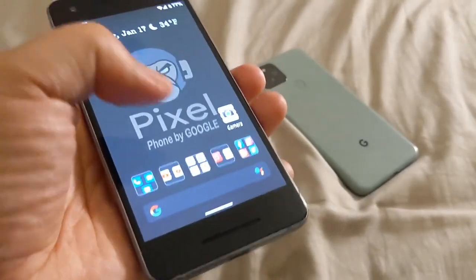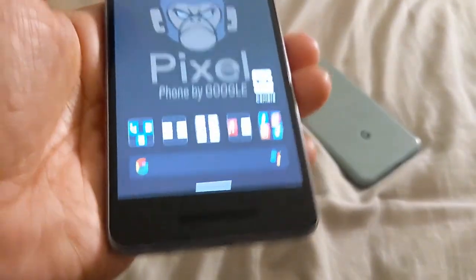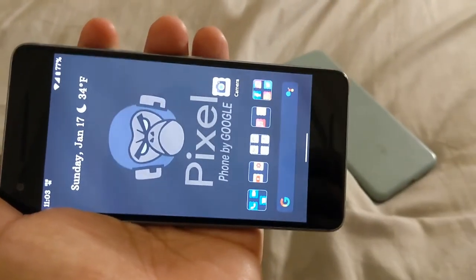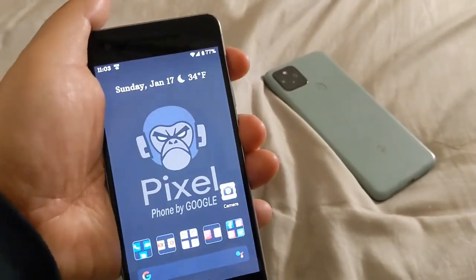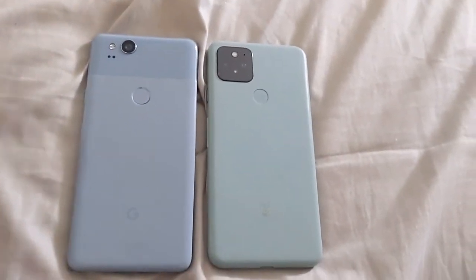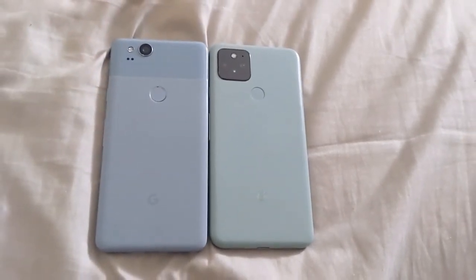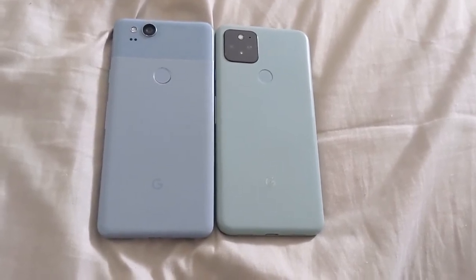It'd be a great backup phone, or even a phone to use until your upgrade comes through in case you busted your main daily driver. But if you just want a retro phone that is solid as your daily driver, this will fit the bill. For body size, it is the same height and nearly the same width as my Pixel 5, as you can see here side by side.